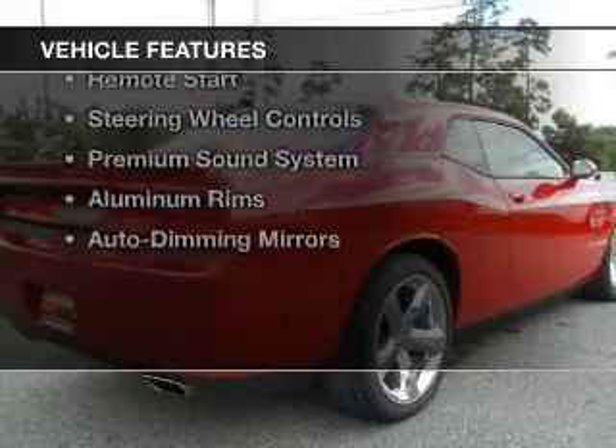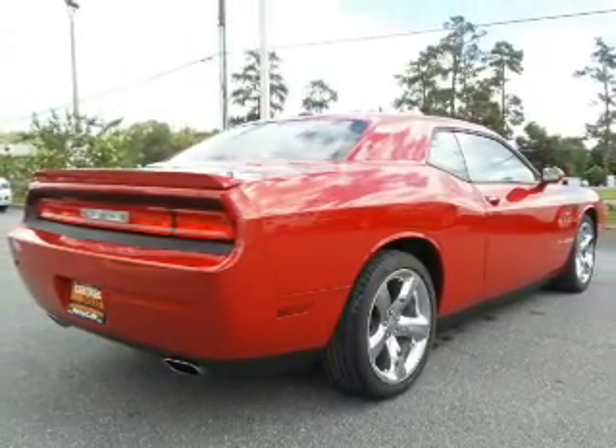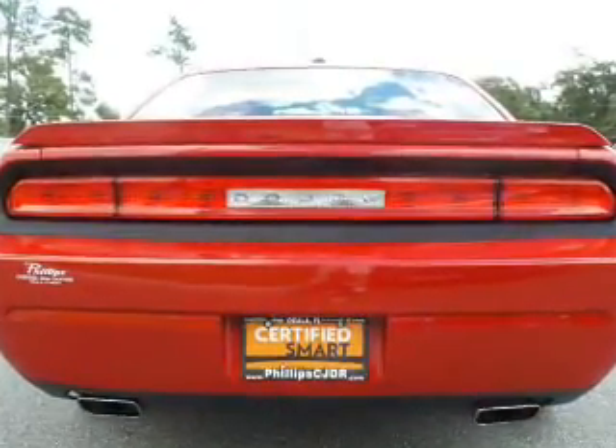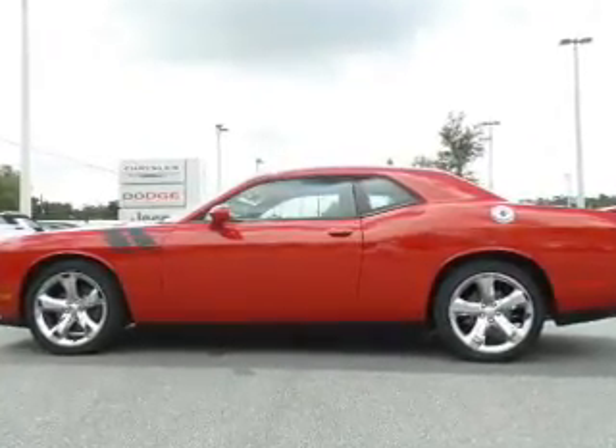The features include electric trunk, Bluetooth connectivity, Sirius XM satellite radio, digital audio input, an auxiliary input, remote start, steering wheel controls, a premium sound system, aluminum rims, and auto dimming mirrors.